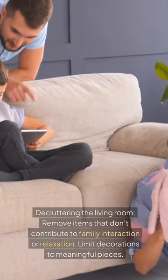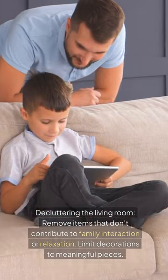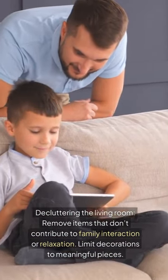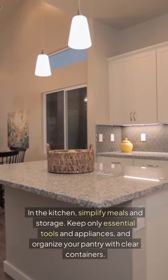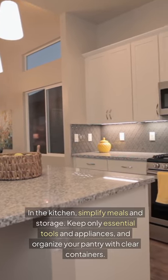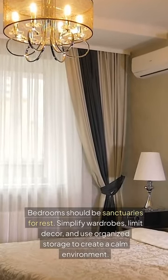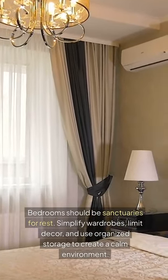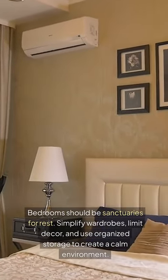Decluttering the living room: remove items that don't contribute to family interaction or relaxation, and limit decorations to meaningful pieces. In the kitchen, simplify meals and storage — keep only essential tools and appliances, and organize your pantry with clear containers. Bedrooms should be sanctuaries for rest: simplify wardrobes, limit decor, and use organized storage to create a calm environment.